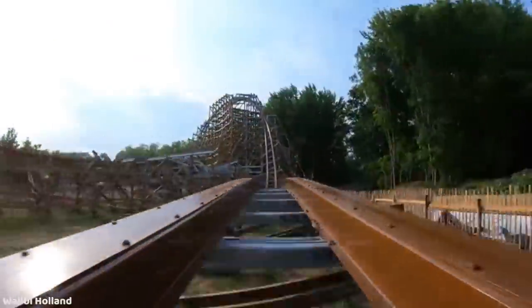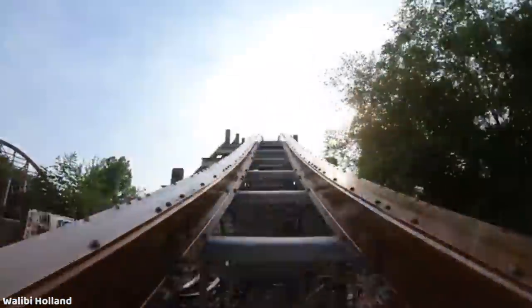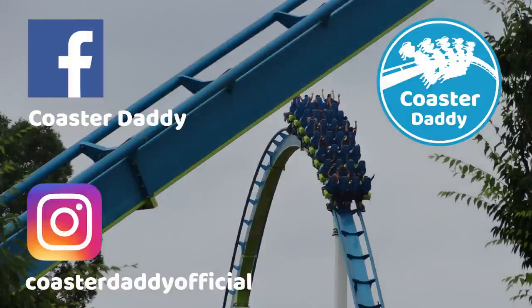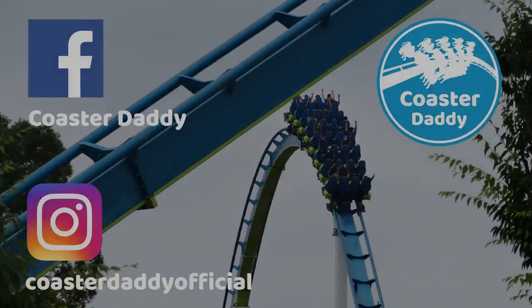Thank you all for watching this video. Let me know in the comments what your thoughts are about any of these wooden coasters receiving the RMC Iron Horse conversion in the coming years — I would love to hear your thoughts. Be sure to like my page CoasterDaddy on Facebook, and follow me at CoasterDaddyOfficial on Instagram, as well as subscribing and liking this video if you enjoyed it. This is CoasterDaddy. Bye.